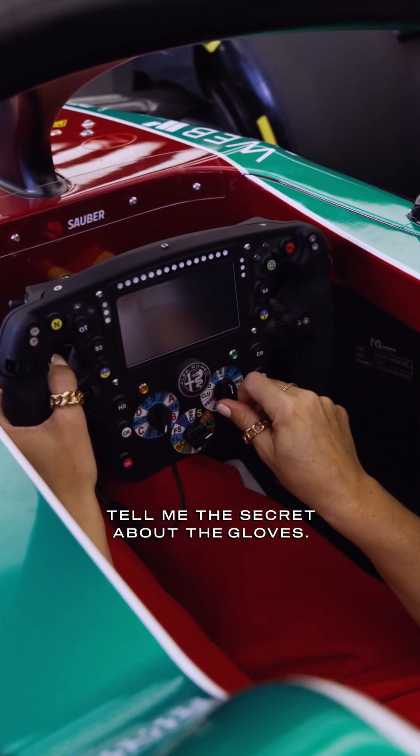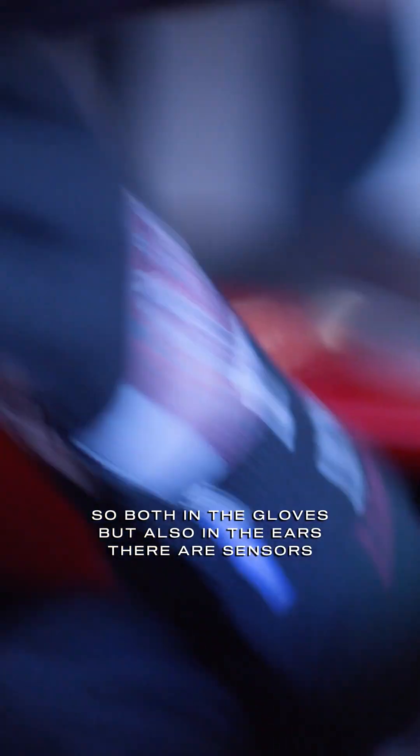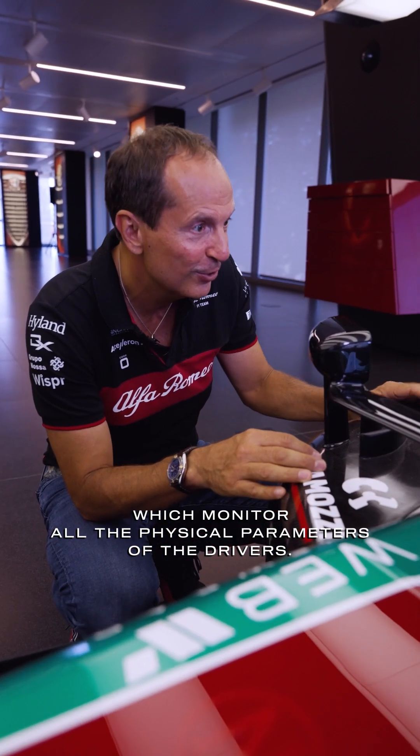Tell me the secret about the gloves. So both in the gloves, but also in the ears, there are sensors which monitor all the physical parameters of the drivers.